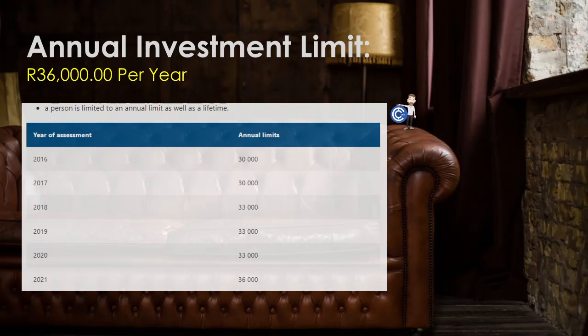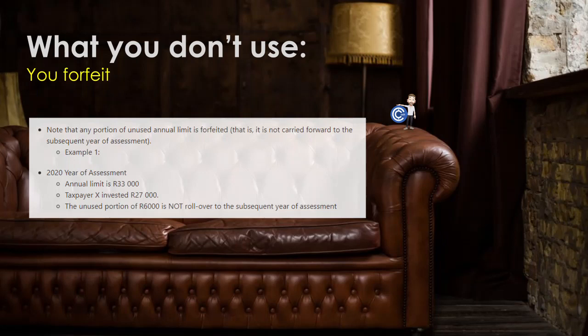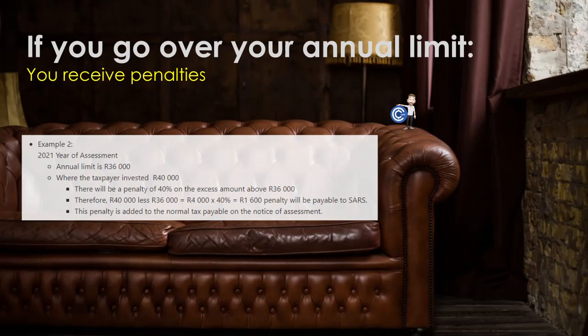You can only invest a certain amount each year and in your lifetime. Right now that amount is R36,000 that you can invest in total for the 2022 financial year up to 28 February 2023. Whatever you don't invest gets forfeited, and you can't make it up next year. Like if you only invest R30,000 this year, you don't get an extra R6,000 next year. And if you invest more than the R36,000 limit, you get penalties on that extra amount. That R36,000 is in totality, so be careful not to go over that total limit through investing in multiple platforms.